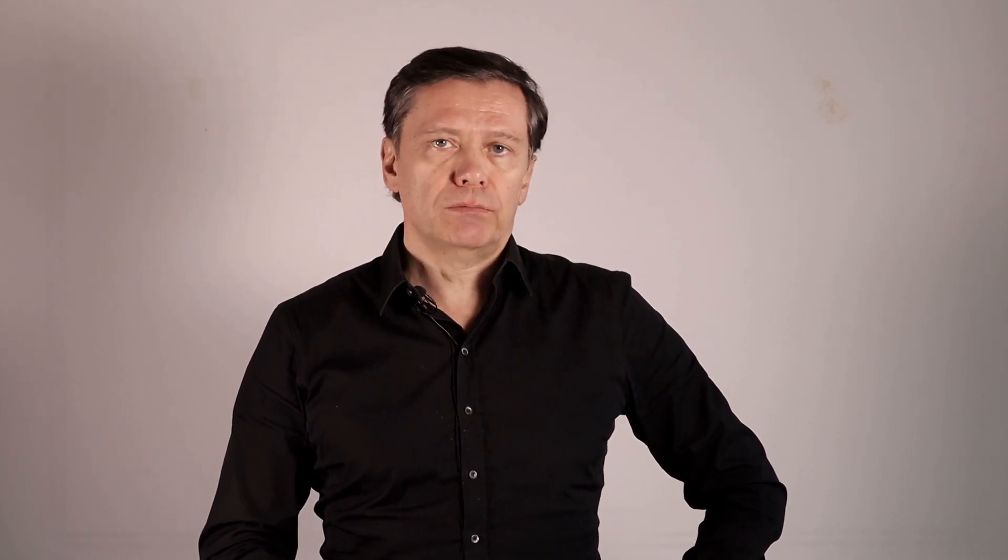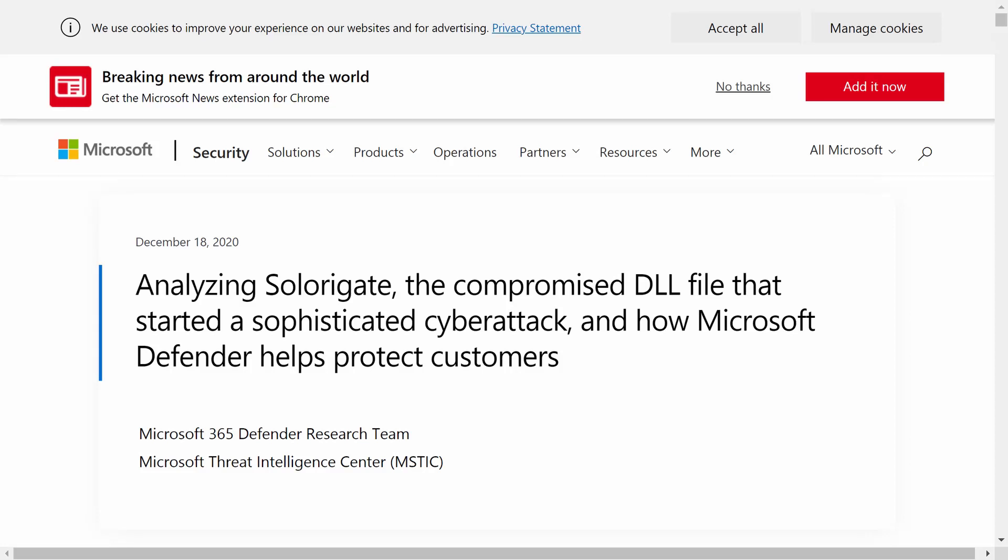Let's start with a brief 10-mile-high recap of the attack. If you are interested in more detail, I recommend starting with the analysis published by Microsoft — link is in the description below.